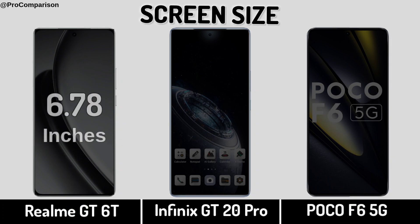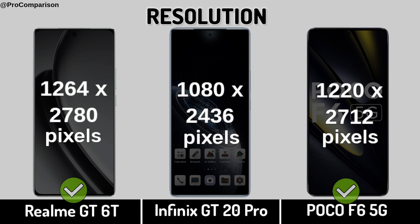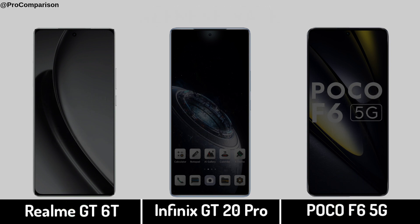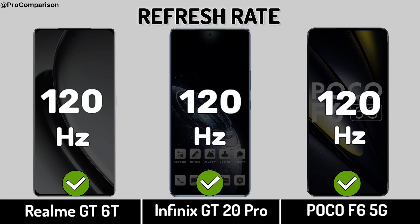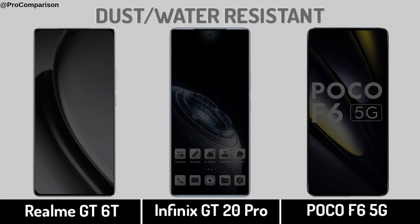Screen Size. Display Resolution. Display PPI. Refresh Rate. Display Protection. Dust and Water Resistant.